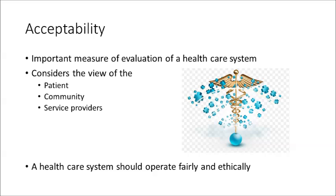Acceptability of the healthcare system is a final important measure of its evaluation. This evaluation occurs from the views of: 1. the patient, 2. the community, and 3. the service providers. Acceptability of the healthcare service is of particular importance in the public hospital setting where funding and political implications can ensue.